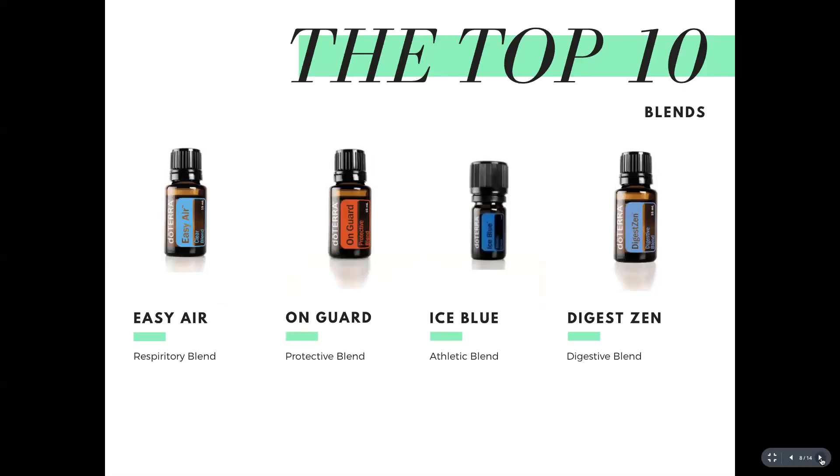DigestZen is doTERRA's digestive blend — as the name suggests, it's designed to help with all things digestion: bloating, constipation, gastro, and nausea. It's great to dilute and rub directly onto your stomach, and can also be taken internally for digestive support.